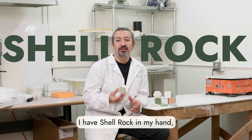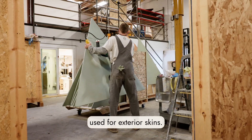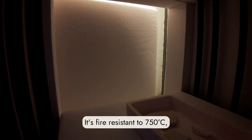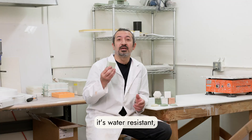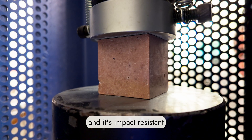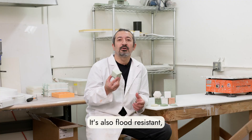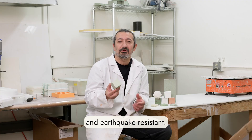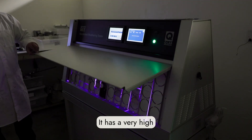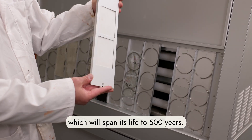I have shell rock in my hand. This is a special product used for exterior skins. It's fire resistant to 750 degrees Celsius, water resistant, and doesn't allow water to pass through. It's impact resistant — a tree can fall on it. It's also flood and earthquake resistant with very high UV exposure resistance, giving it a lifespan of 500 years.